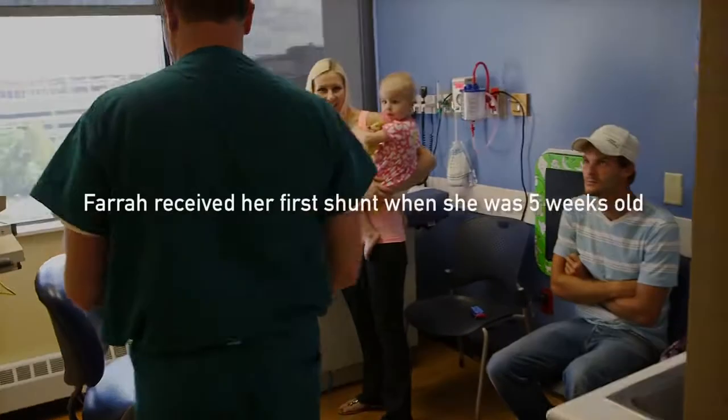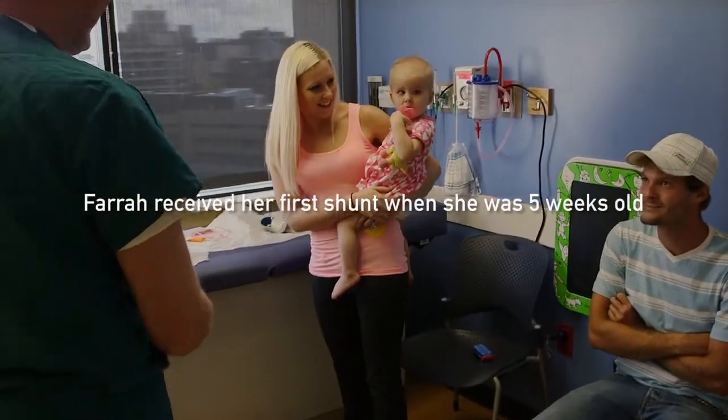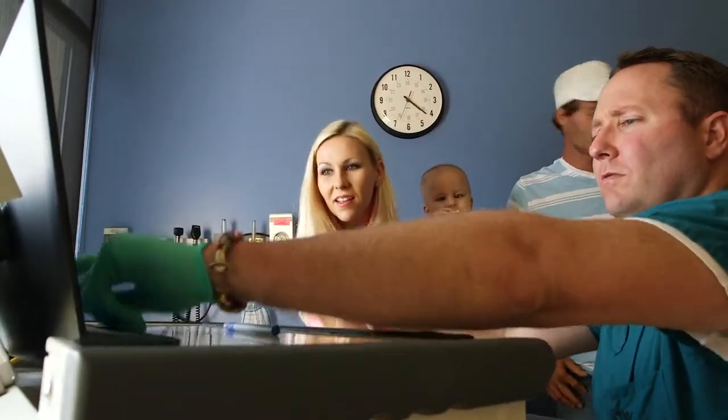Overall throughout the country, hydrocephalus is about a third of the overall practice of pediatric neurosurgery, so it's the most common thing that we do. It affects about one in a thousand children — it's a very common condition.